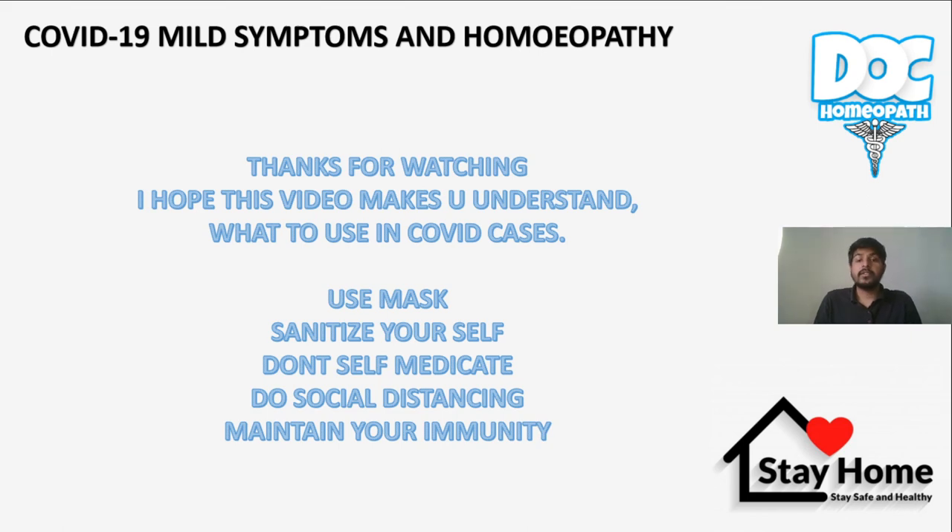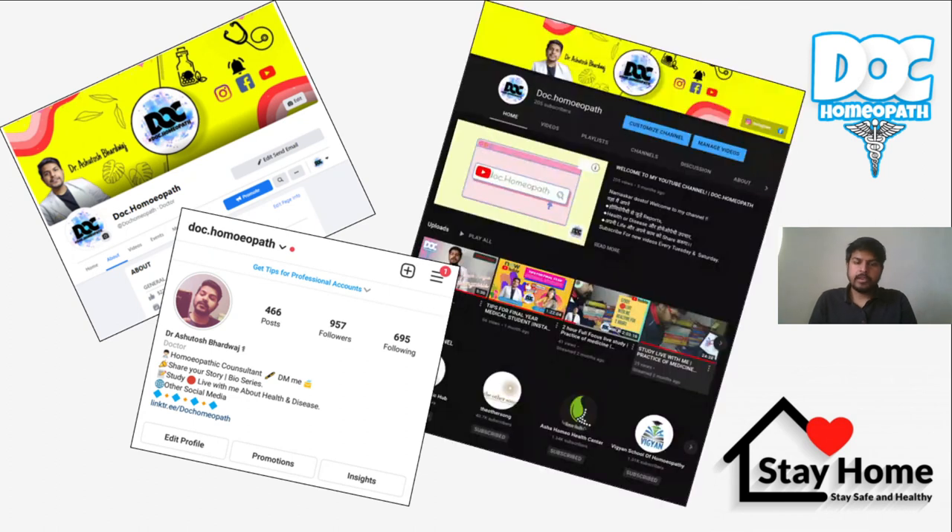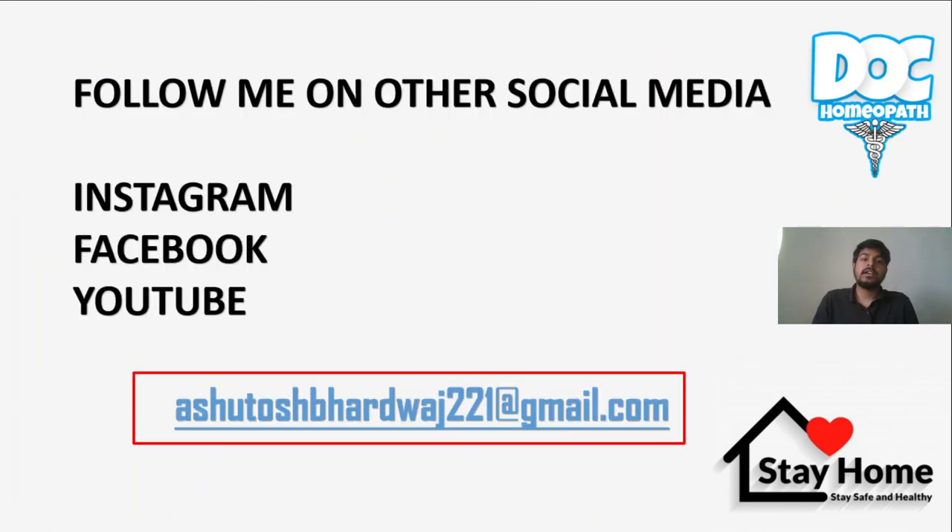Thanks for watching. I hope this video helps you understand what to use in COVID cases initially. Use masks, sanitize yourself, don't self-medicate, do social distancing, and maintain your immunity. If you are new to my YouTube channel, these are my social media platforms — links are in the description below. You can subscribe and follow me on Instagram, Facebook, and YouTube.